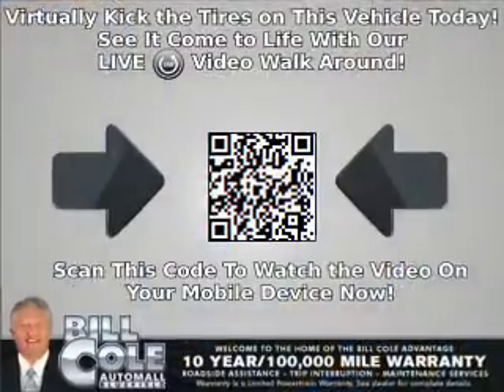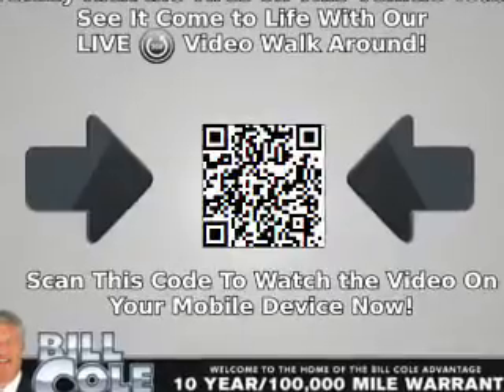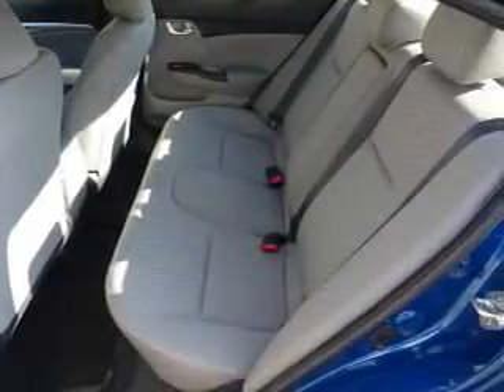Cruise control, a trip computer, power outlets, air conditioning, power door locks, power windows, power steering — great quality at a great price.